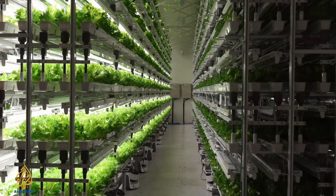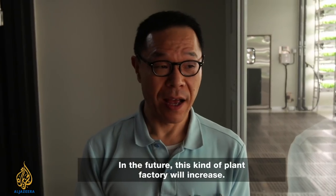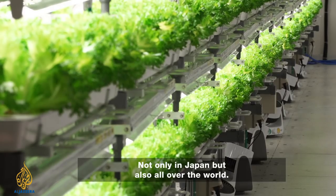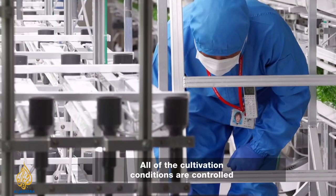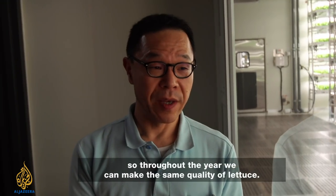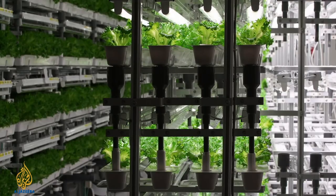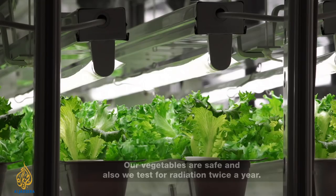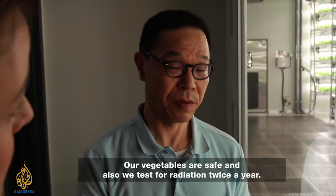Miyabe says a vegetable factory like this could be set up anywhere in the world, regardless of the climate. In the future, this kind of plant factory will increase not just in Japan, but all over the world. All of the cultivation conditions are controlled, so throughout the year we can make the same quality of lettuce. We're not very far from the Fukushima nuclear power plant — but our vegetables are safe, and we test for radiation twice a year.